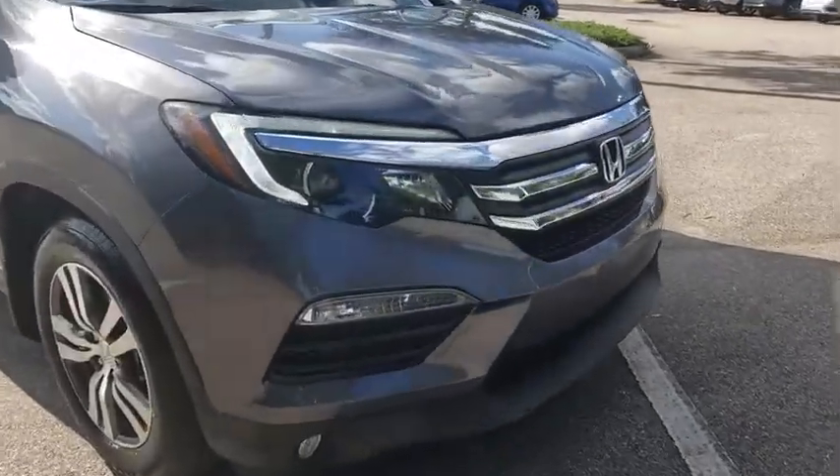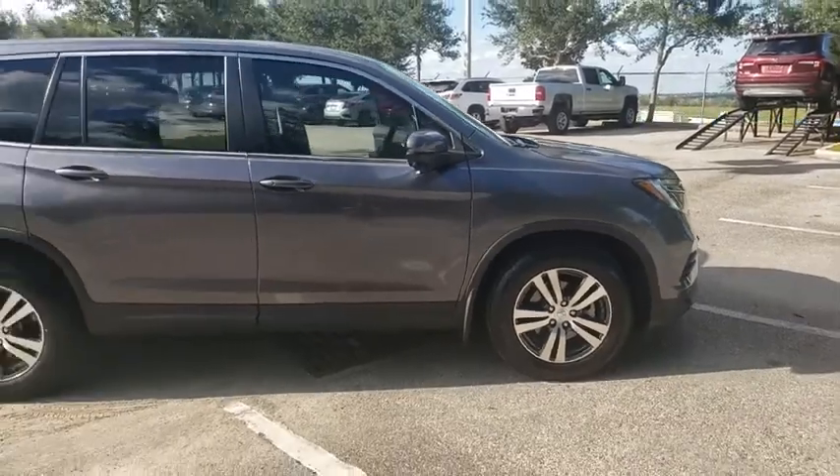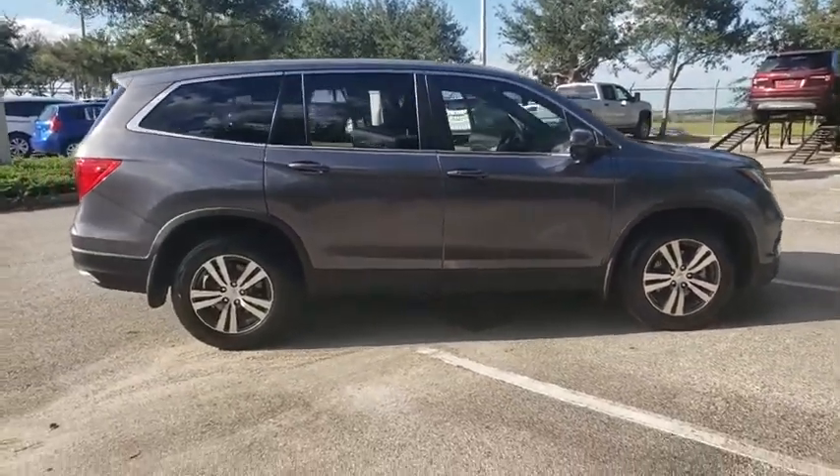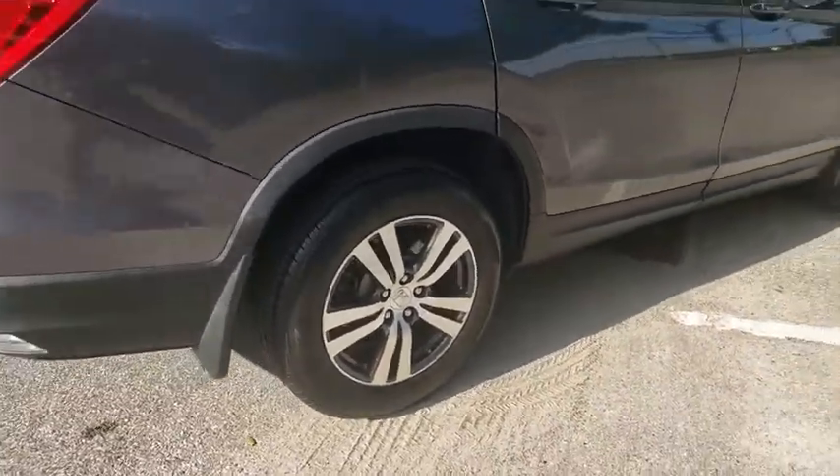You are going to love the 2017 Honda Pilot. Optimal utility. Indulgent interior. Powerful performer. You'll be ready for almost anything in the Honda Pilot.